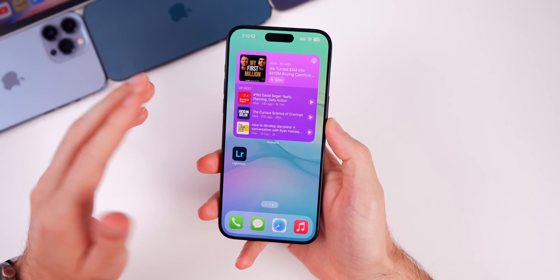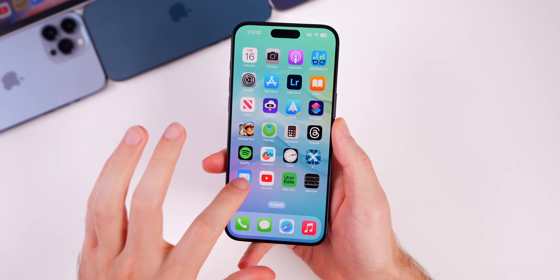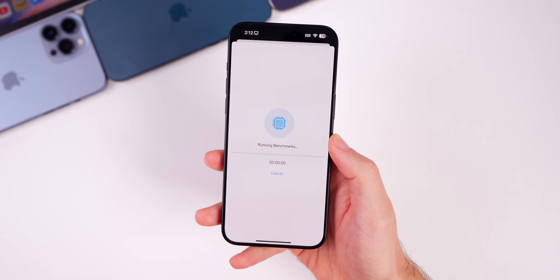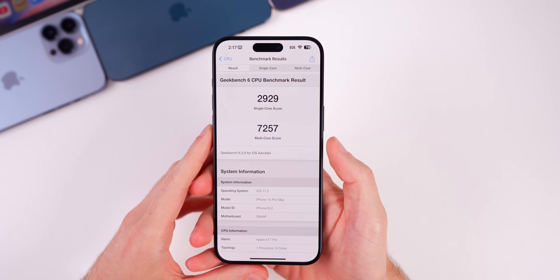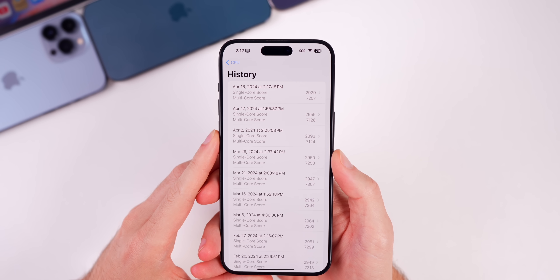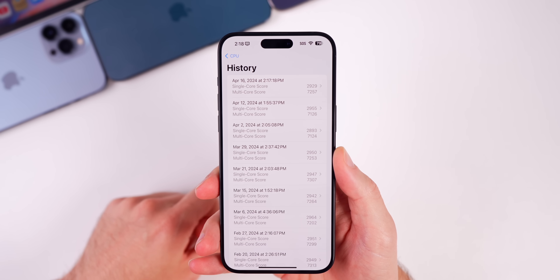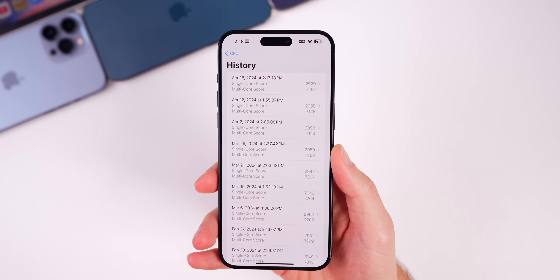Overall performance on 17.5 beta 2 seems fine, though it's early to tell. Running a Geekbench test, the scores came in at 2929 single-core and 7257 multi-core — actually higher than beta 1 scores, suggesting a possible performance boost with beta 2, though time will tell.